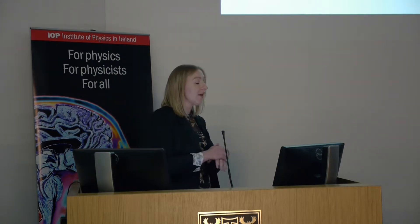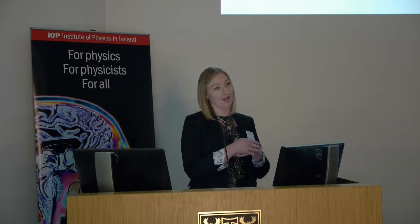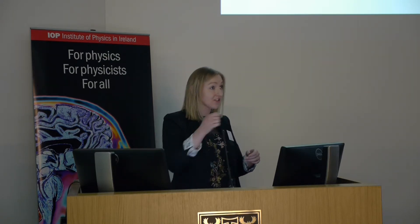Let me go back and explain traditionally how electricity was generated in the past. Fossil fuels — coal, oil, gas — went into a combustion chamber, were burnt, the steam produced pushes a turbine, and the turbine turns a generator. When you have this spinning in a magnetic field you can get an AC current induced. The faster the generator is spinning, the more frequent the oscillations of the AC wave — if it's spinning at 50 times every second, you get a frequency of 50 hertz.